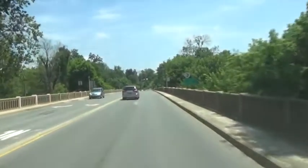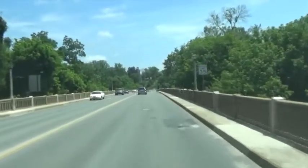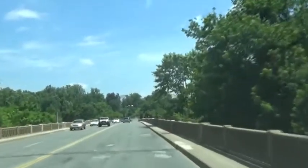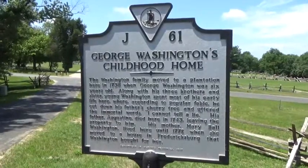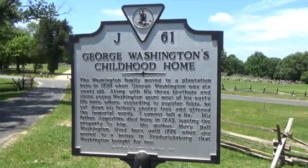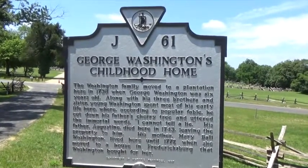We're crossing the Rappahannock River, leaving the city of Fredericksburg and entering Stafford County. We're going to go check out the boyhood home of George Washington. Here's the location of George Washington's childhood home.